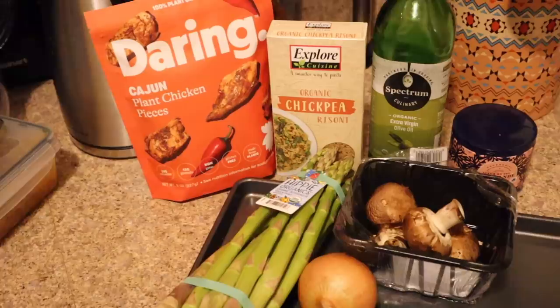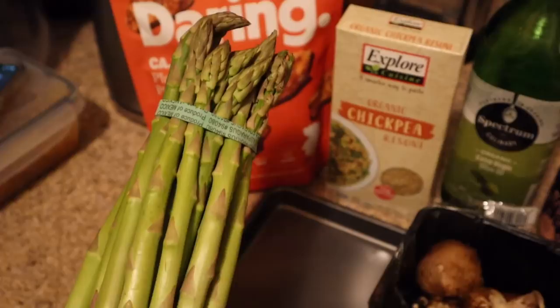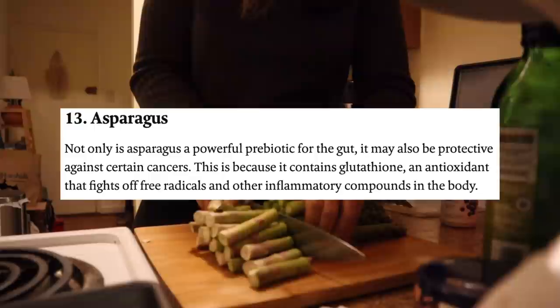Since this breakfast was eaten at noon, my next meal was an early dinner around 4 or 5 p.m. I decided to make some plant-based Cajun chicken along with some onions and mushrooms, roasted asparagus on the side, and a chickpea rizzoni subbed in for rice. First I chopped the ends off my asparagus — I probably went a little overboard but I really don't like the butt ends.